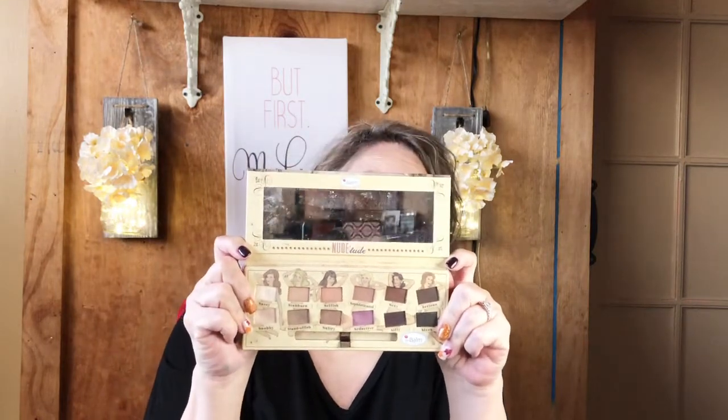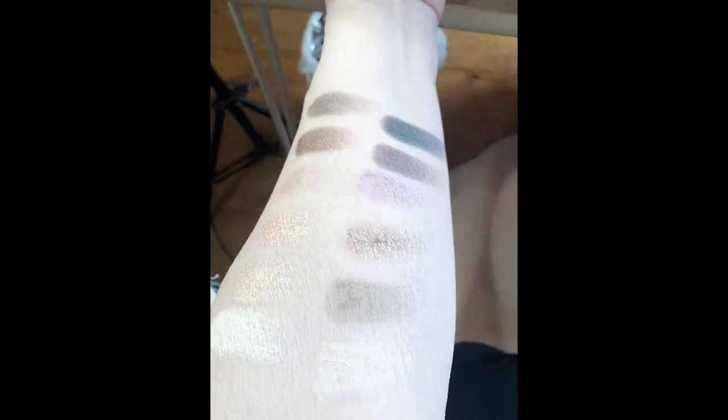Another one I really like is called Nude Tude from The Balm. The shades are named Sassy, Stubborn, Selfish, Sophisticated, Sexy, Serious, Snobby, Standoffish, Sultry, Seductive, Silly, and Sleek. This one also has those two dark matte shades, perfect for eyeliner or darkening the outer V. I love The Balm's packaging — it's so cute.